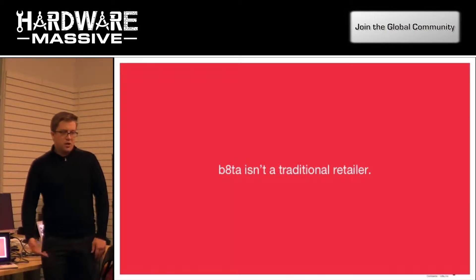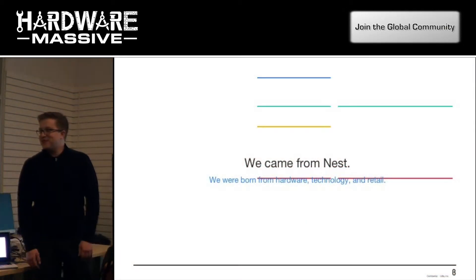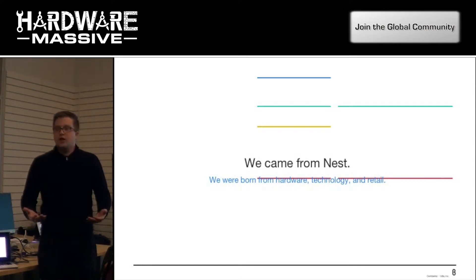Beta — we're not a traditional retailer. The company was founded by Nest employees, one of them is sitting right there. Because our company came from Nest, we really think like a hardware manufacturer. We exist to help hardware makers bring their product to market.